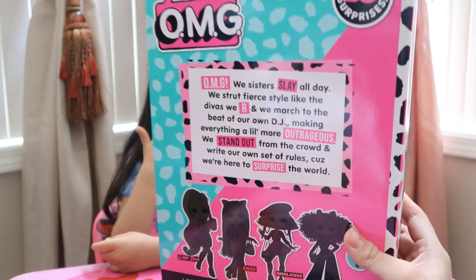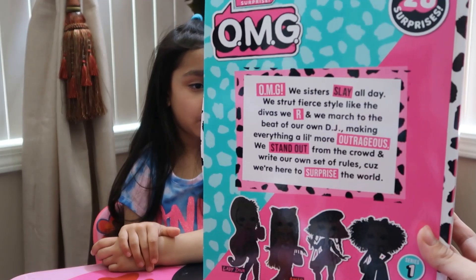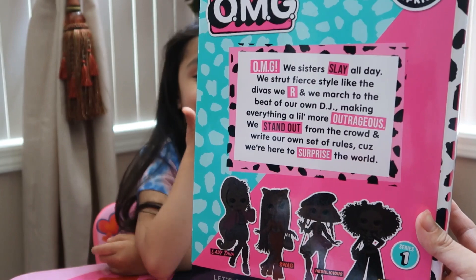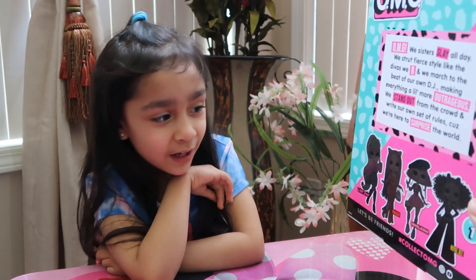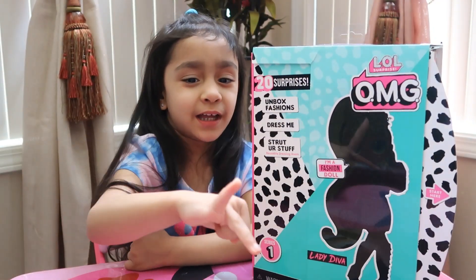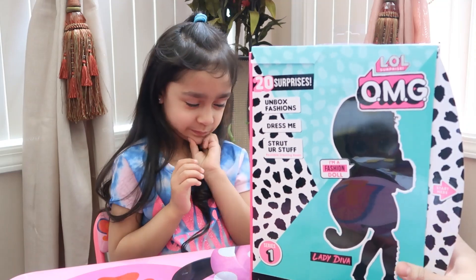On the back it says: 'OMG we sisters slay all day, we strut fierce style like the divas we are, and we march to the beat of our own DJ, making everything a little more outrageous. We stand out from the crowd and write our own set of rules because we're here to surprise the world.' Are you ready to open it? Before we start, don't forget to give us a big thumbs up and hit the red subscribe button!